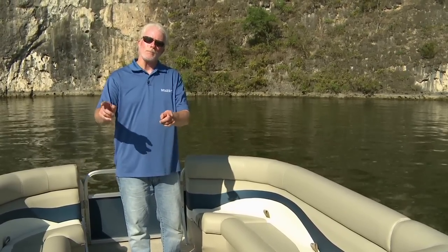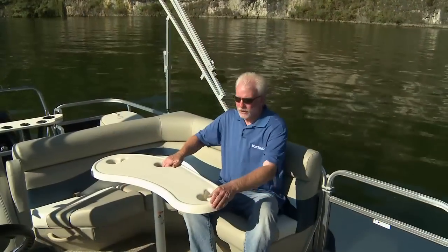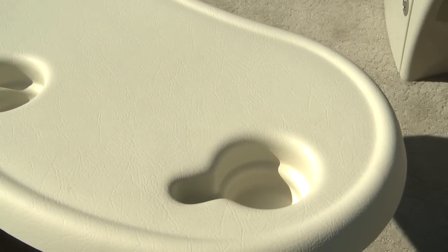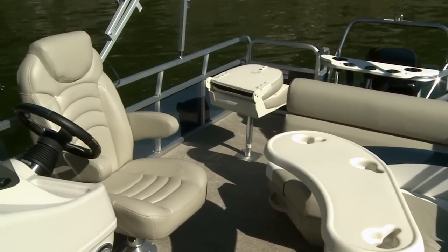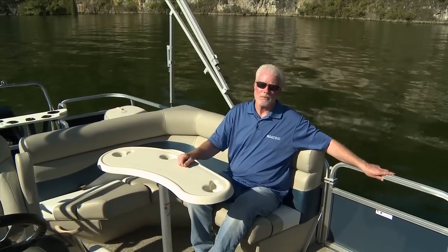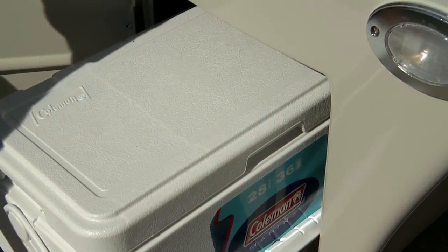There's a wonderful entertainment center on the SF-232. You have this nice dining table that can be removed and easily stored. There's also seating for three in the L-shaped lounge, and if you spin the captain's chair around, there's seating for four. There's also a nice side boarding ladder, and for those long days on the water, there's an ice chest underneath the captain's console.